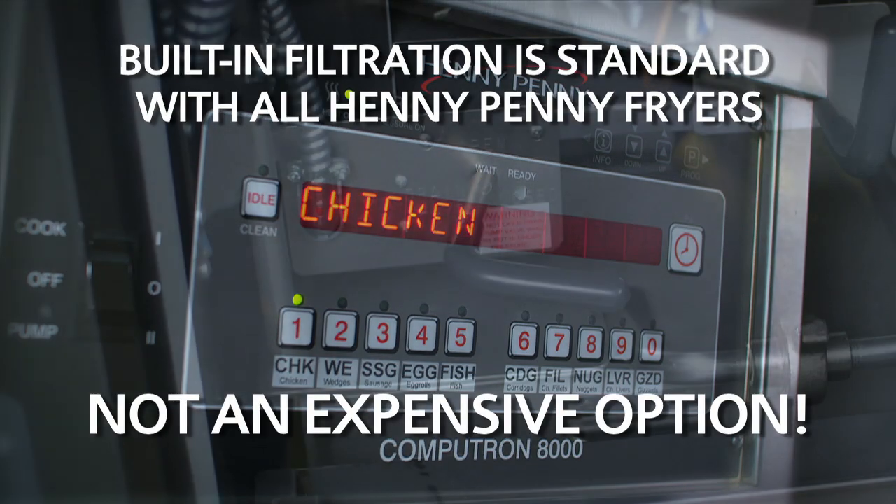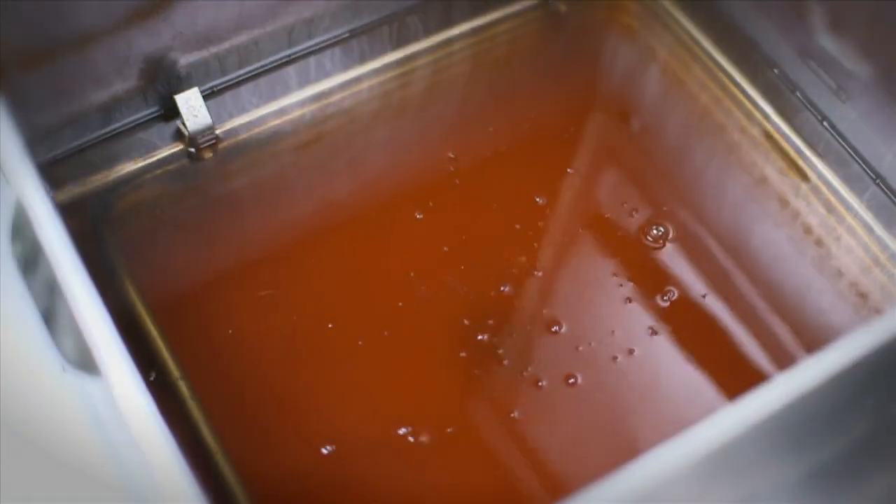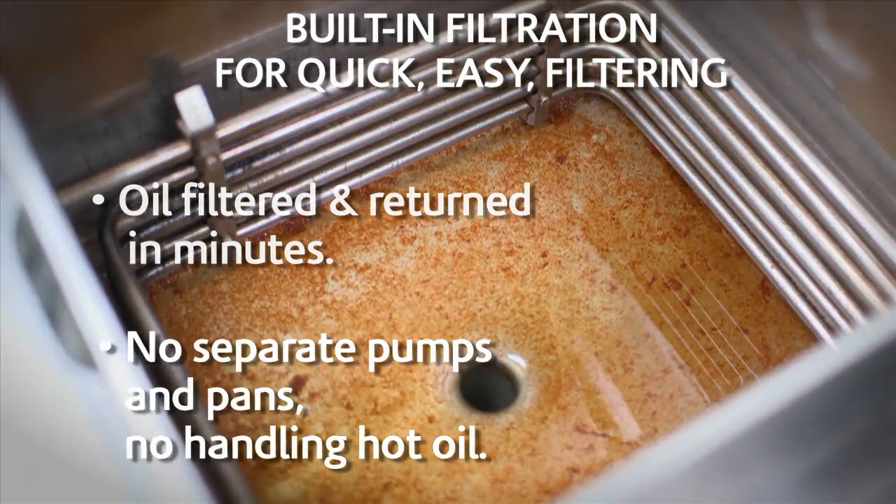Built-in oil filtration is a standard feature on Henny Penny Fryers. It is easy, safe, and minimizes any impact on workflow.